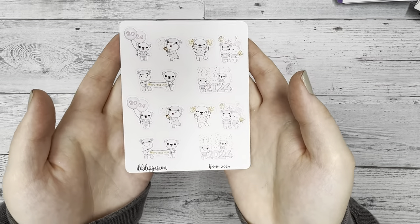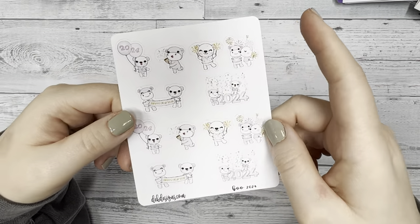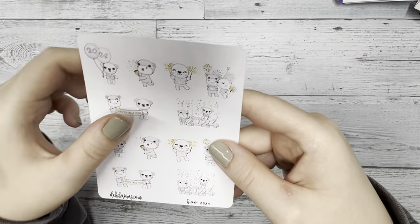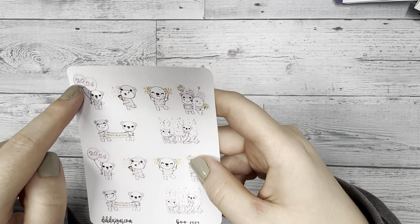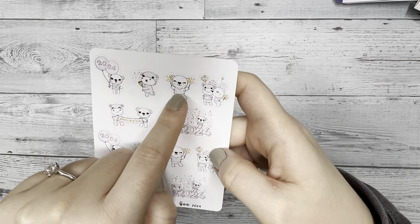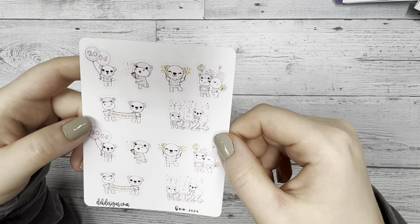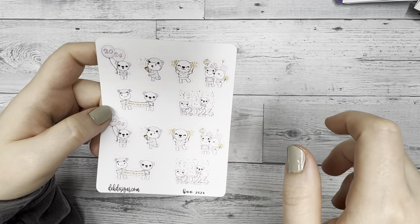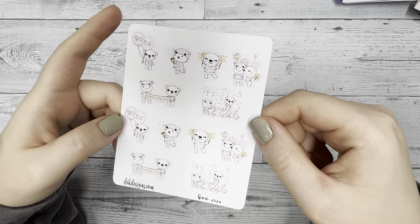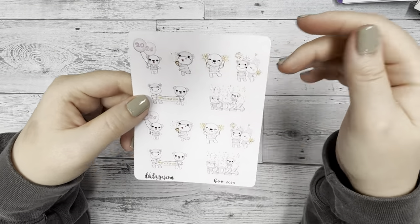We also have a new Boo Bear quarter sheet — it's the Boo 2024 quarter sheet. It's super cute. It has Boo and Honey celebrating the new year, holding a banner, some balloons, fun party poppers and sparklers, and then Boo is kissing Honey at midnight with fireworks going off in the background. Super cute — this will be on our website for Black Friday.